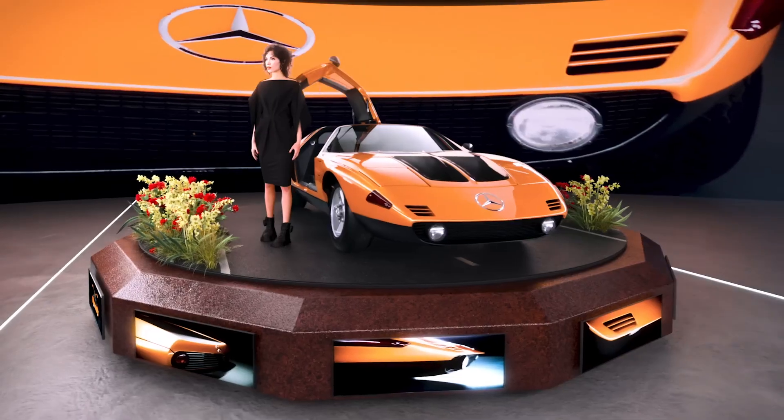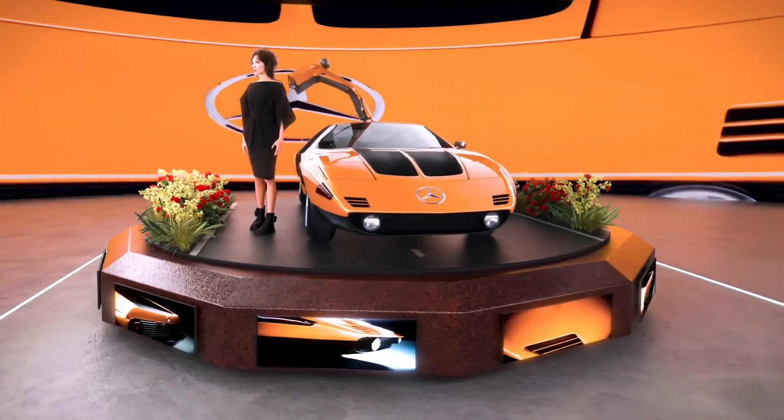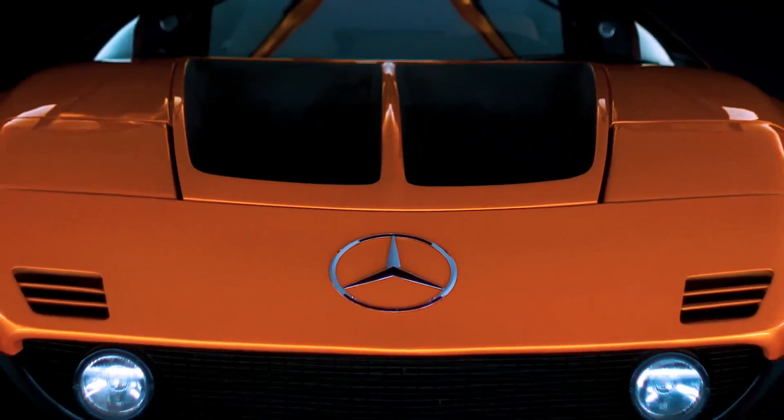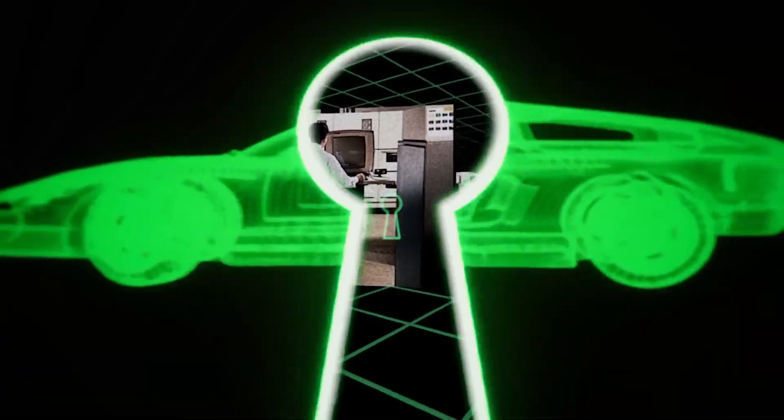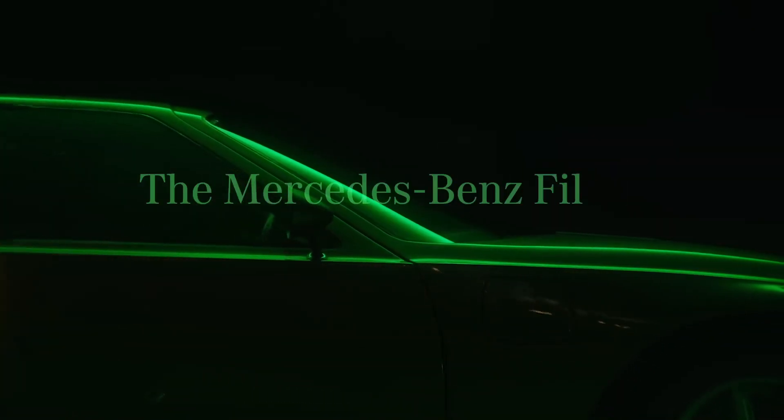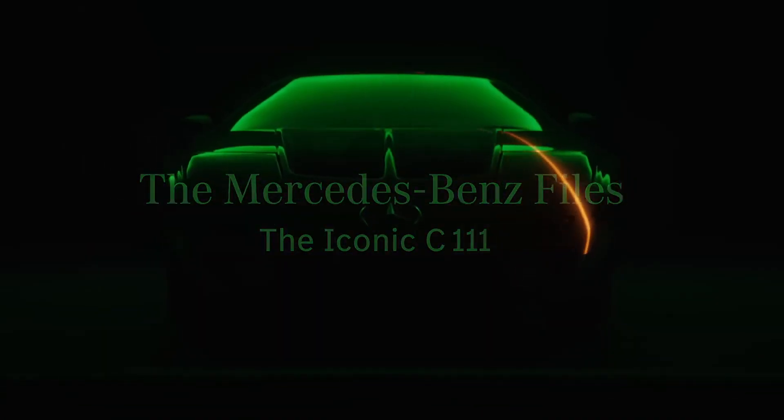Not everything was perfect. But it was perfectly positioned to advance our technologies and express our aesthetics. And still — what if the C111 was built today? What would it look like? Stay tuned for more Mercedes-Benz files.